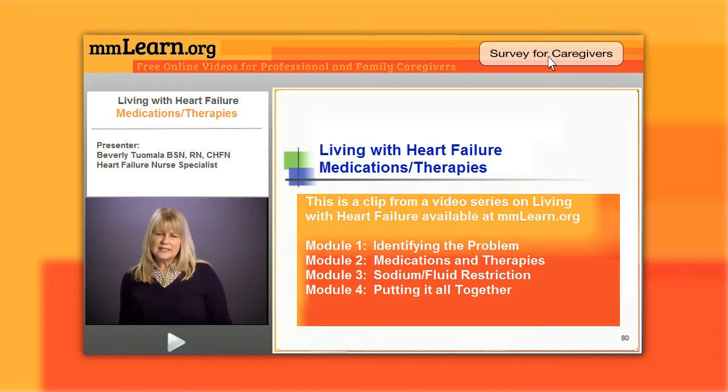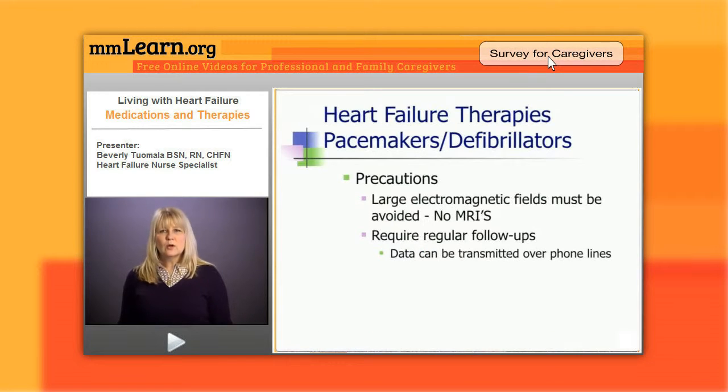A drawback of these devices is that they need to be monitored regularly — patients need to see their pacemaker doctor about every three months. However, we now have the ability to monitor these at home. Patients can have a home monitor and transmit data directly to their doctor, making them easier to use. We're using these devices a lot more in patients.